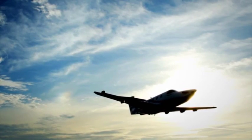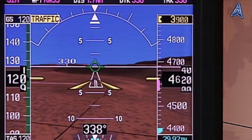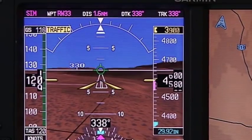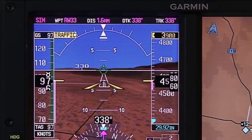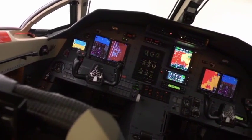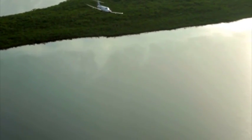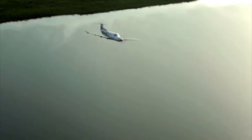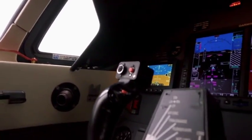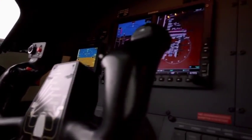The New Perspective Garmin G600 retrofit for the PC-12 also includes an upgrade to Garmin's rock-solid GRS-77 attitude and heading reference system — the same precision and dependability proven through Garmin's industry-leading integrated cockpit systems. With flight hours now totaling in the millions, you can count on the Garmin AHRS to drive your G600 primary instruments with digital accuracy.